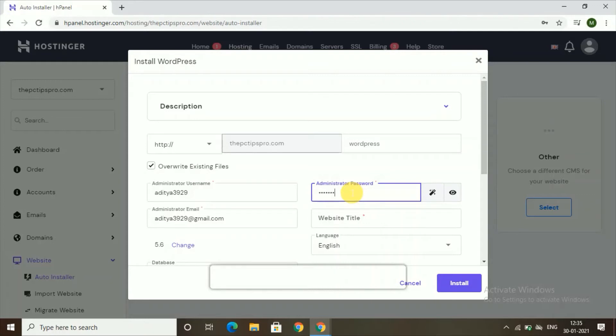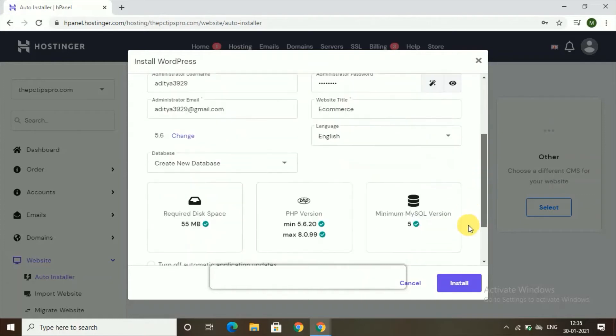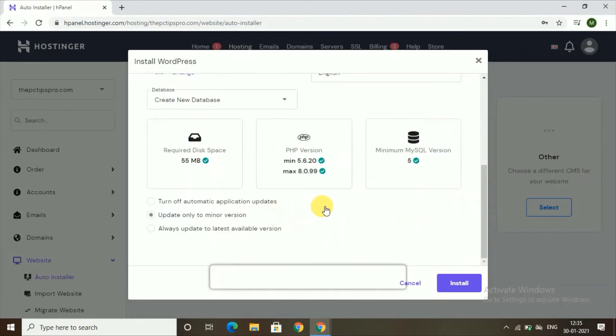Set a password for your WordPress installation and give your website a title — I'll use 'Ecommerce Website' for now. You can also configure automatic update settings: you can turn off automatic updates, update only to minor versions, or always update to the latest version. I'm choosing to update automatically for minor versions only. Then click 'Install' — it will take a couple of seconds to complete.